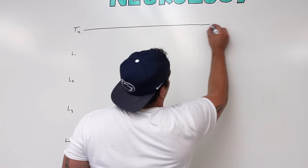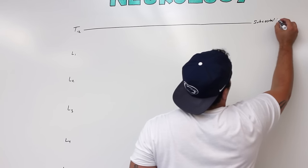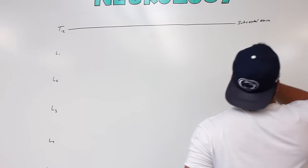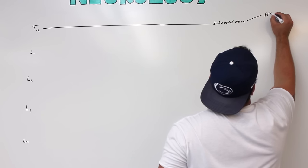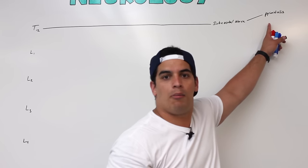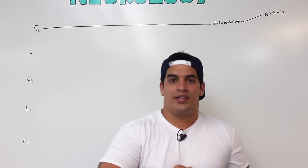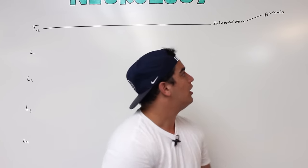The subcostal nerve is going to give motor supply — it has two destinations of motor supply. One of the motor supplies it brings is to specifically the pyramidalis, which is one of the abdominal wall muscles. What the pyramidalis muscle does is it tenses the aponeurotic connective tissue sheath running down in the abdominal wall, called the linea alba. So it's responsible for tensing the actual linea alba.